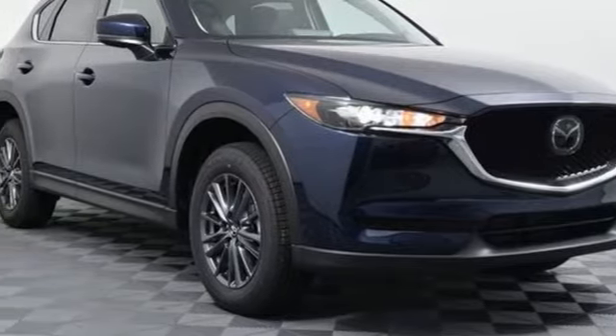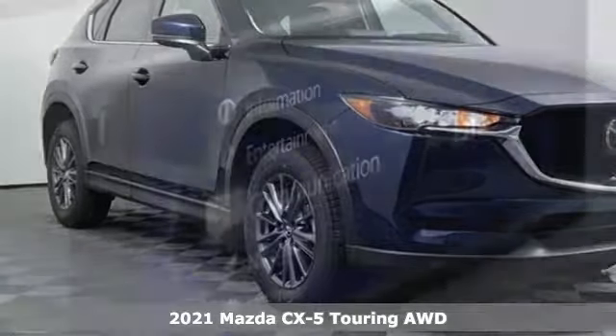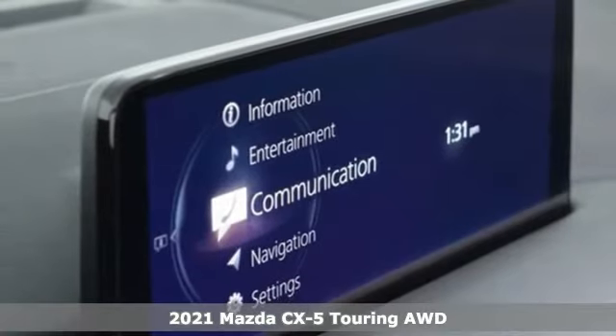It's a new 2021 Mazda CX-5. With Mazda, driving's what matters most.